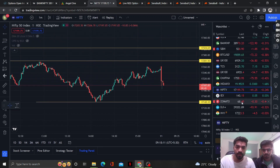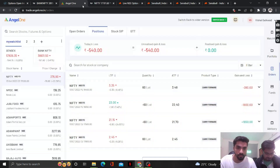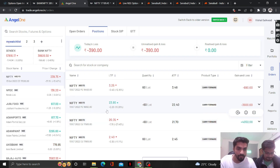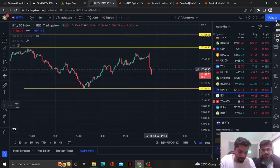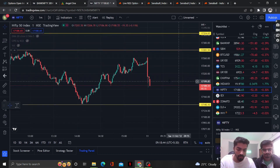The time is 9:18 and we have entered a strangle position. We have entered 17,500 call short at 21 and 16,850 put short at 22. This gives us margin benefit. We will try to balance this position with the market because this is a neutral, non-directional position — wherever the market moves, we will adjust accordingly.